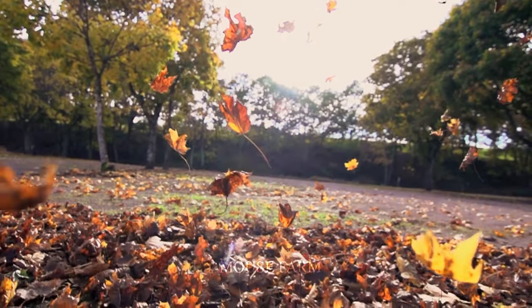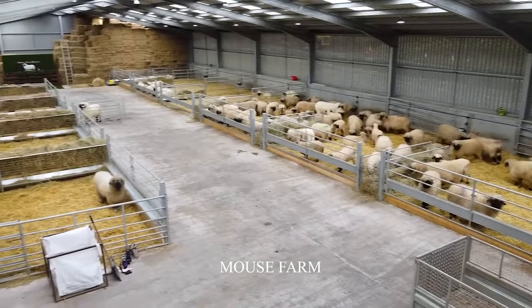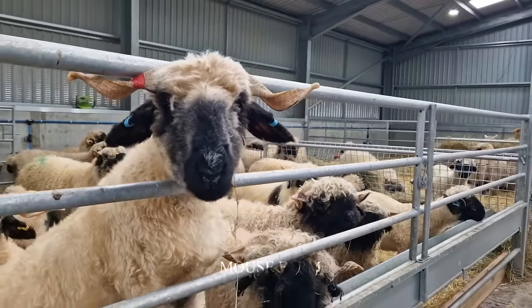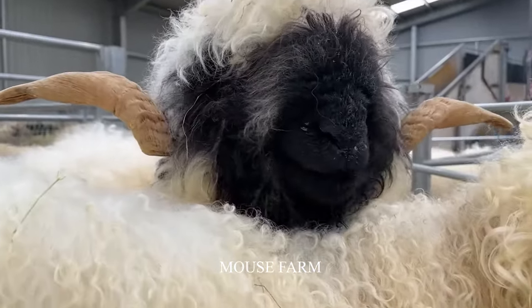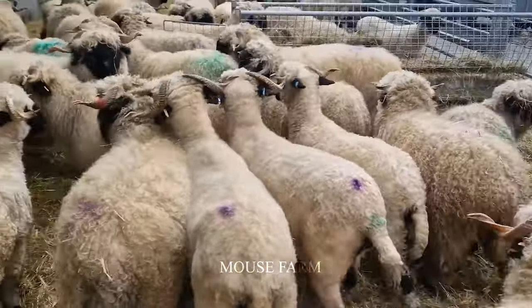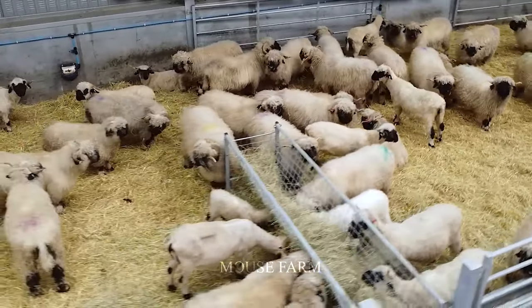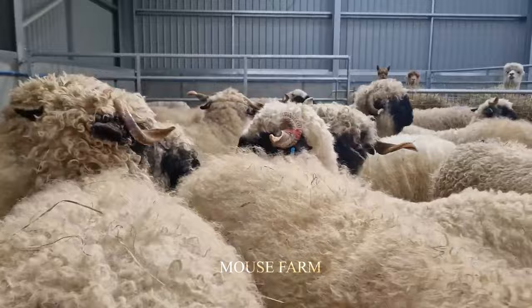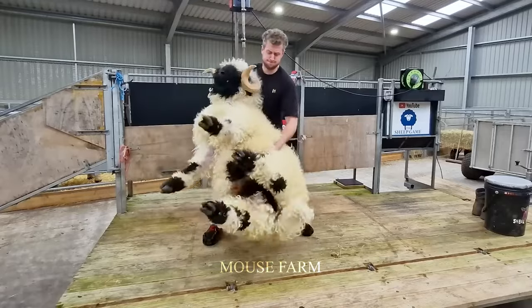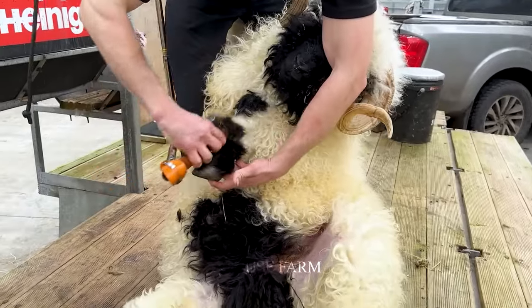To shear the sheep, the worker must fix the sheep on a flat surface. After that, they begin to shave the sheep with a specialized electric clipper. The shearing process must be done in sequence and gently so as not to damage the sheep's skin. Normally, the fleece will regrow in about six months after being sheared.